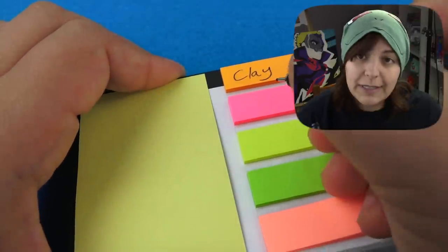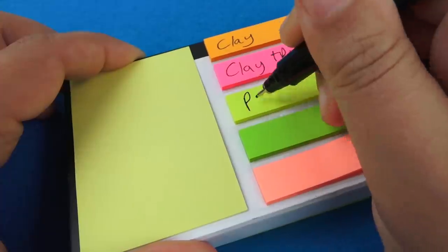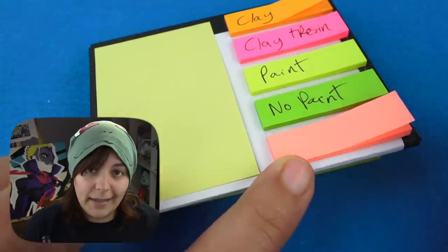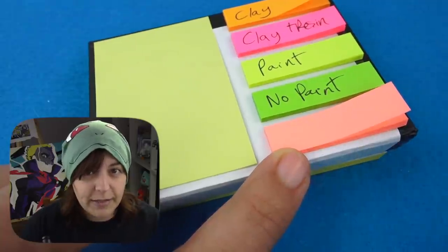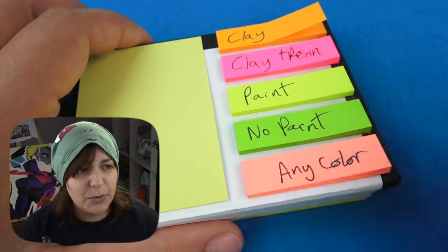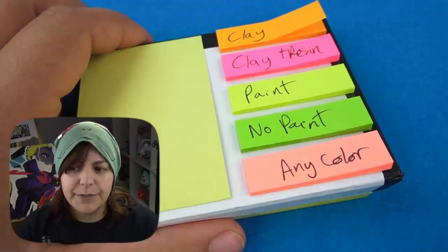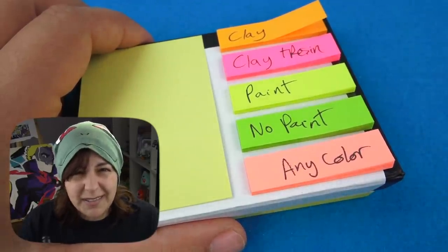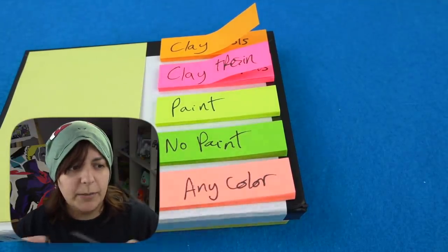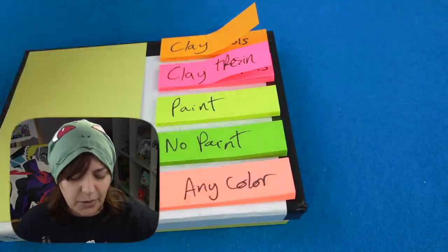Time to write down those prompts. The first thing we have to decide: do we do only clay, or clay and resin? Next, do I have to use paint or no paint? Then any color versus five random colors. And lastly, tools versus no tools — which would be really hard if I'm using resin, though I'd use a toothpick since it's toxic and you don't want to put your fingers in there. I don't think Angel has a favorite color, but he might be scared of really dark colors, so all these should be fine.